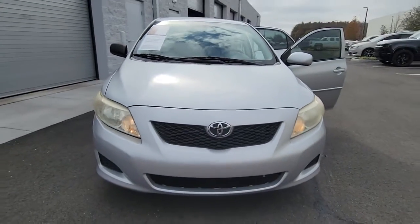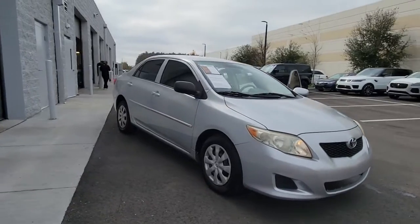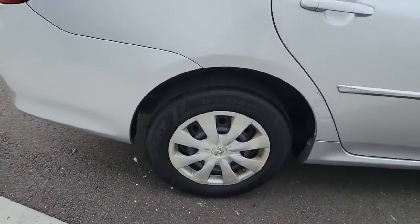Take a moment to check out the 2009 Toyota Corolla. This vehicle still has fewer than 200,000 miles on the clock, so it won't last long. Now is the perfect time to start a fresh new chapter in your traveling life.